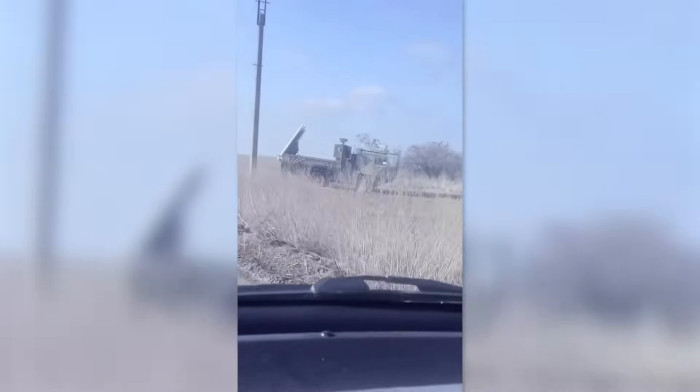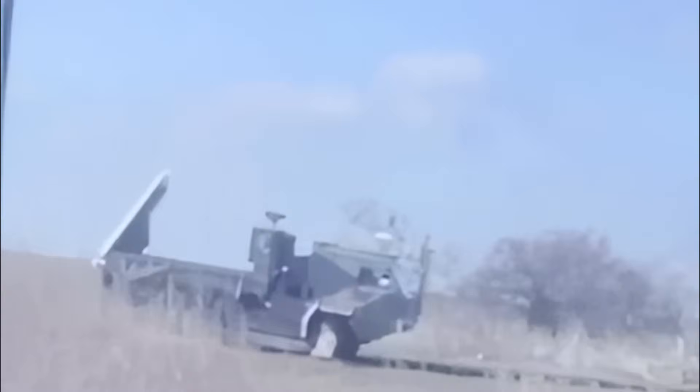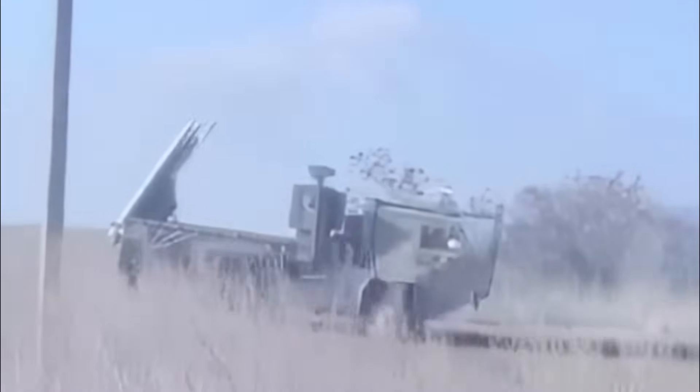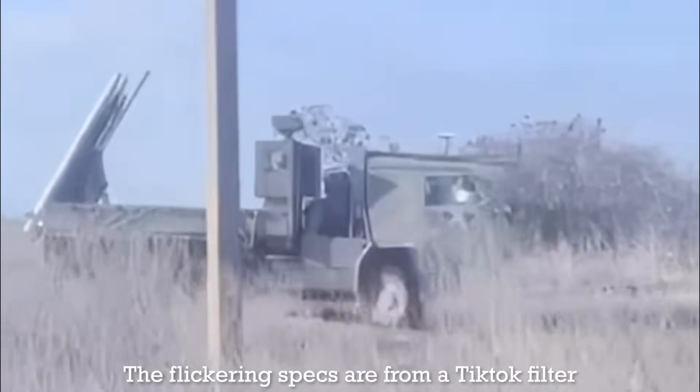Earlier this week, a video featuring an ASRAAM SuperCAT, Frank and Sam, surfaced online. Early on the 8th of February, Ukrainian Telegram channels began sharing a video pulled from TikTok, which is likely the first daylight footage of one of the UK-developed and supplied ad-hoc air defence systems.